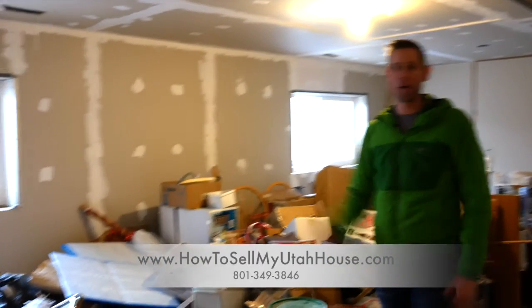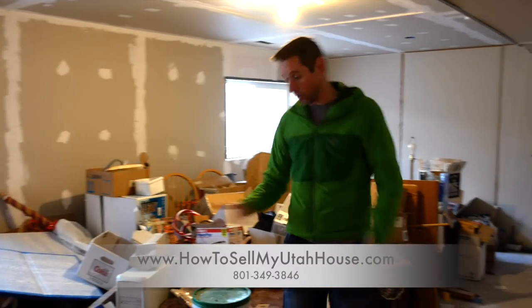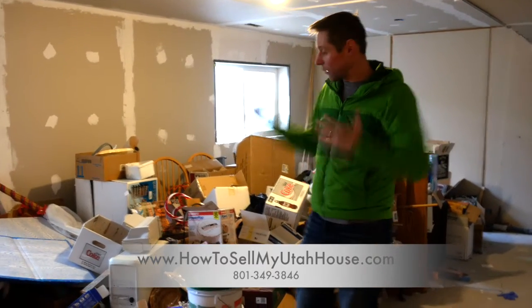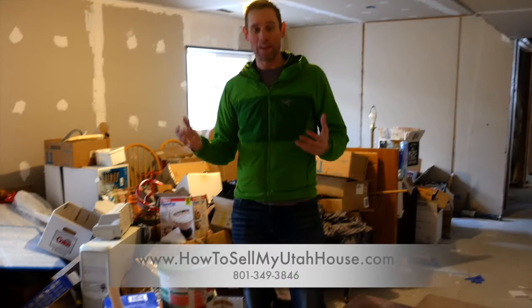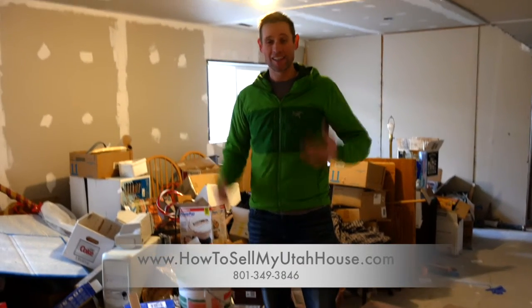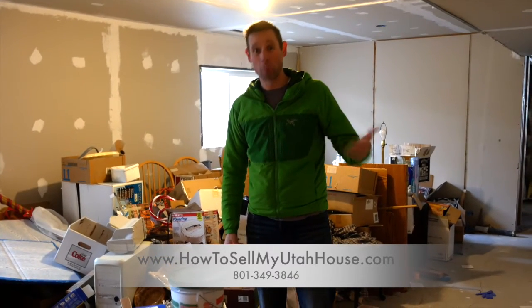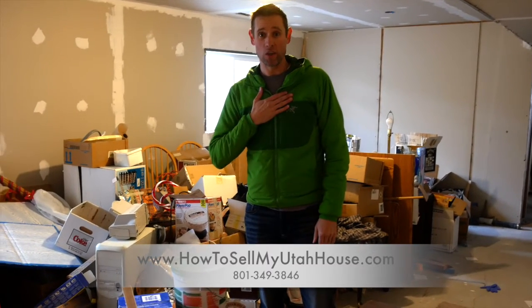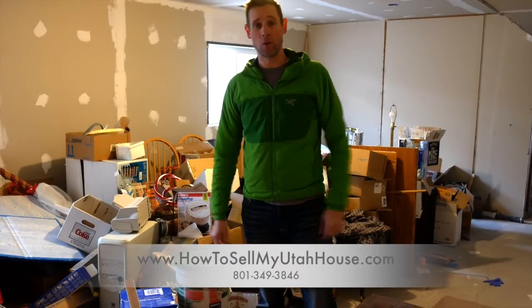We don't have a final texture or paint or carpet in this house. When somebody has a basement like this and they want to sell their home, this can feel like a big job because the sellers thought they had to finish it all before they could sell. I'm going to show you the work that we can do so that you don't have to in order to sell your house.